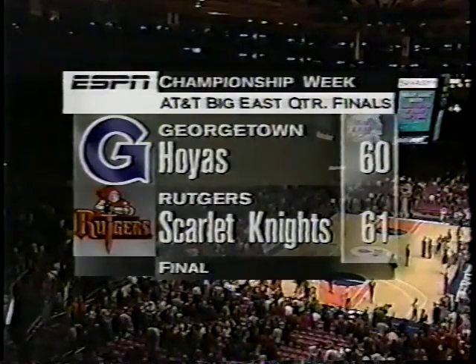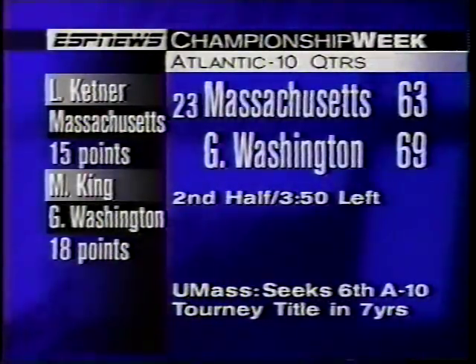Let's go back to John Saunders in the studio. John? All right, thanks. Let's go back to John Saunders. Thank you.